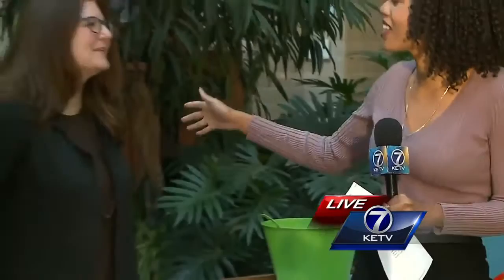Right now I have Mia here with me. Mia, how are you doing this morning? Thank you. So can you tell me a little bit about the competition?